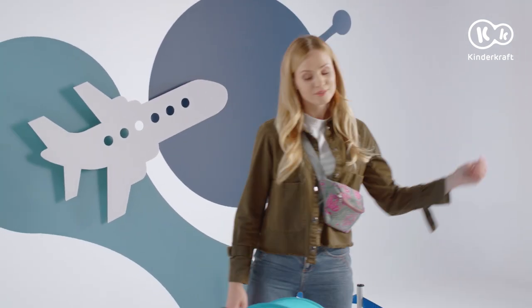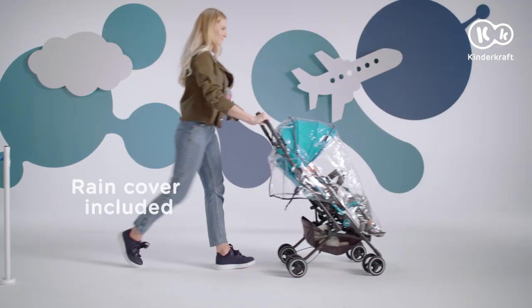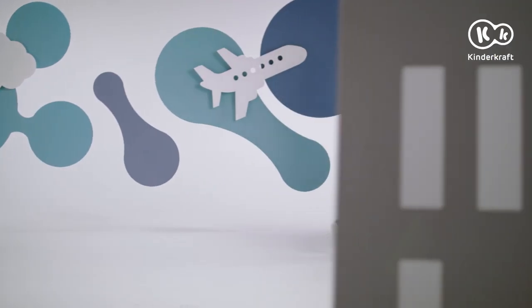Rain? No worries, because you have a rain cover. With the Minidot, you're prepared for any situation and for every kind of adventure.